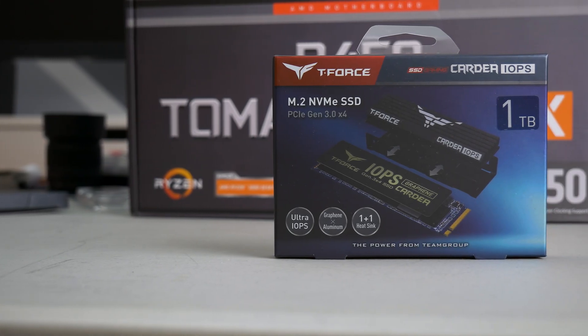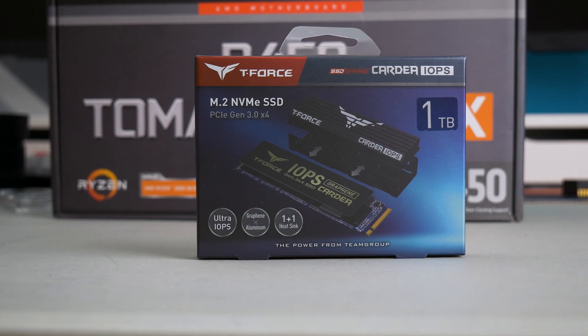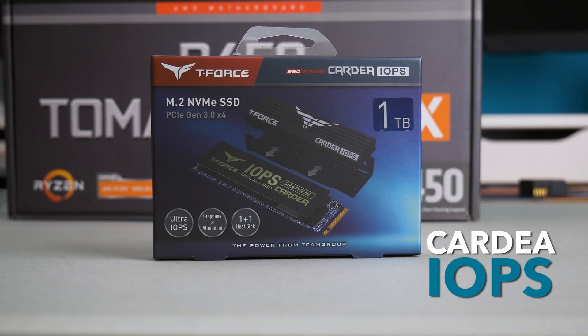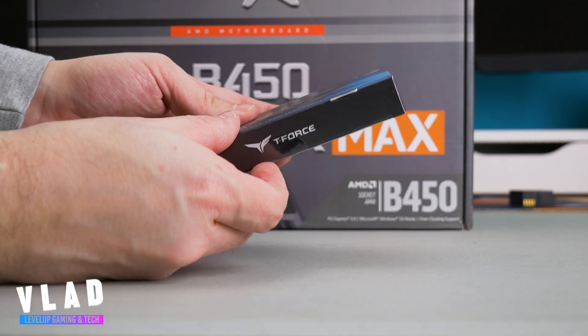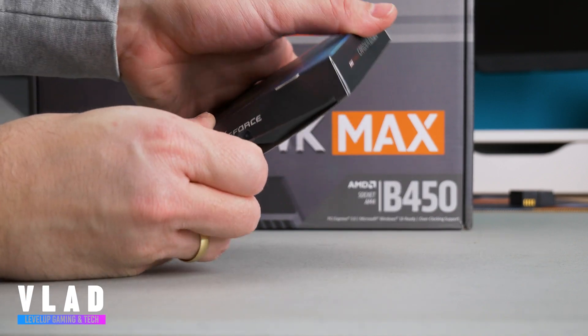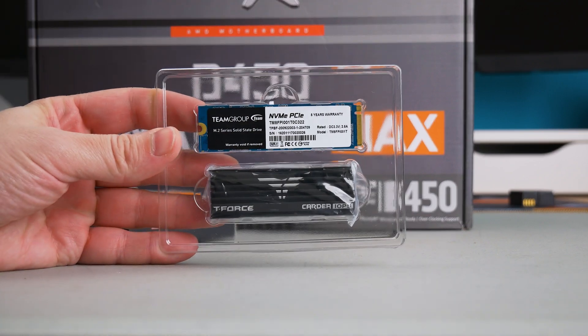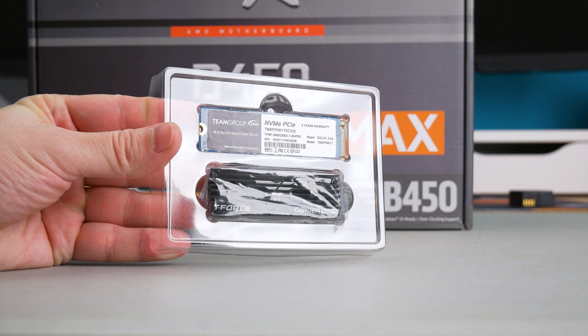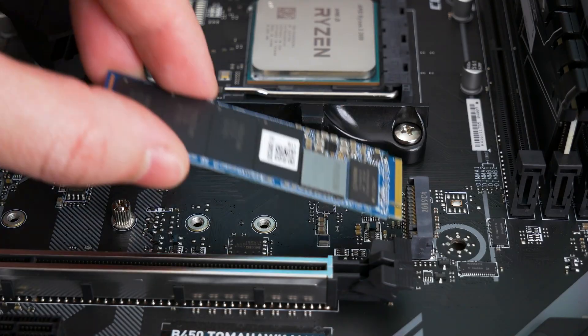Can't get enough of great NVMe storage. We are always in need for more space and speed as well. Team Group sent this great Cardea IOPS M.2 NVMe for a review. Hey there guys and girls, my name is Vlad, welcome to my channel. As you may have seen in my previous video, I did a build with this NVMe and also Dark Z FPS memory from Team Group, but let me show you how this NVMe performs. Let's get straight to specs and numbers.